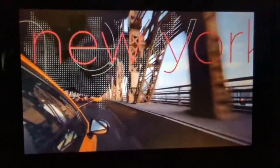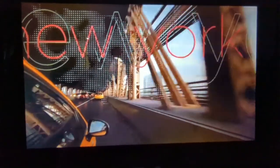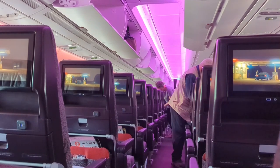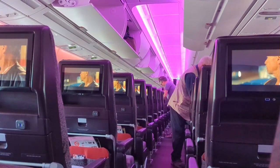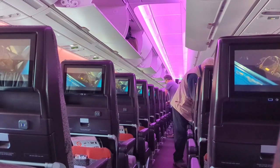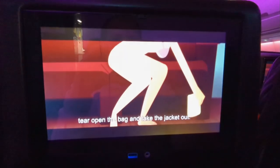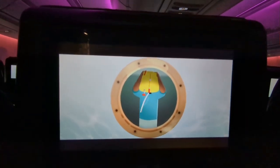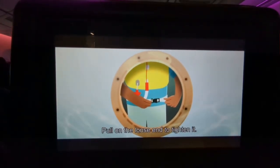While boarding takes place, Virgin presents its network of destinations. In my honest opinion, Virgin Atlantic have the best safety display video. Let me know in the comments which other airlines have good safety videos.